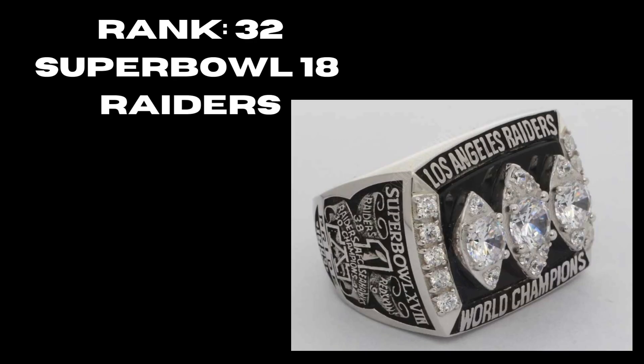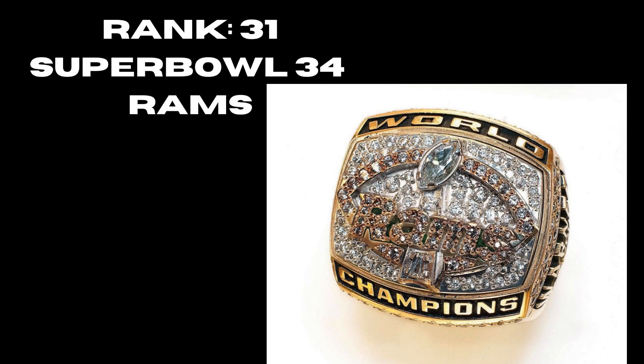At rank 32 we have the Raiders' third Super Bowl, Super Bowl 18 — probably the strongest of their rings. I like how they incorporated three diamonds and three footballs. Obviously no logo, but they incorporate the black and silver so well you can tell it's definitely the Raiders' Super Bowl ring. The side is very creative for the time period. At rank 31, the Super Bowl 34 Rams ring — a lot going on, the Rams spelled out in front, the Vince Lombardi, a hint of gold. A solid ring.